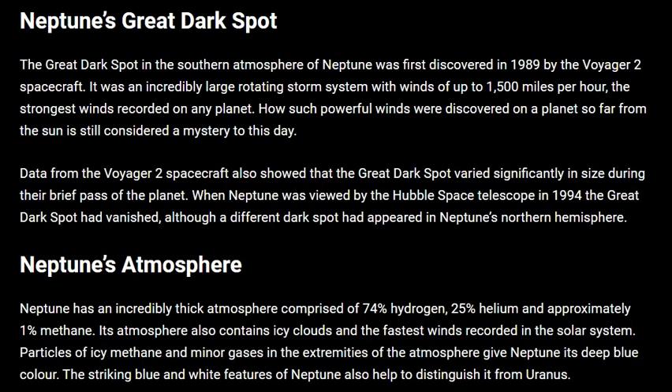Data from the Voyager 2 spacecraft also showed that the Great Dark Spot varied significantly in size during their brief pass of the planet. When Neptune was viewed by the Hubble Space Telescope in 1994,